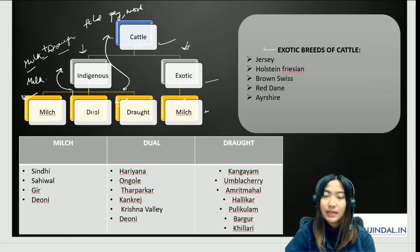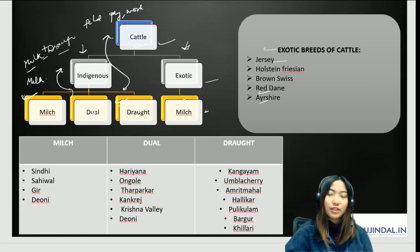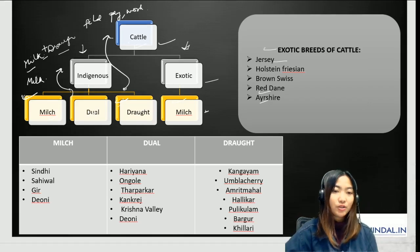Some exotic breeds of cattle include Jersey — one of the most common — Holstein Friesian, Brown Swiss, Red Dane, and Ayrshire, along with various crossbreeds. It's very important to know the characters of each breed, as questions can come from cattle, poultry, pigs, goats, or sheep. Try to remember their yield, milk production, and specific diagnostic characters or features for which they are famous.